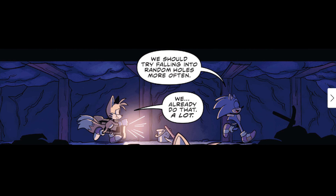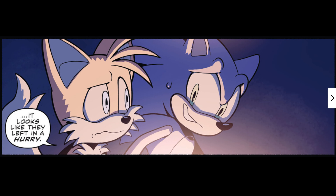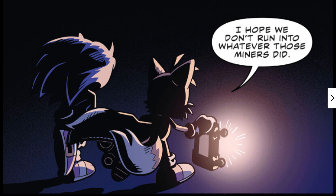Tails says: 'Wait — the emerald's energy signature has gotten way stronger. I think the emerald might actually be down here!' Sonic says 'Lucky us — we should try falling into random holes more often.' Tails responds: 'We already do that a lot.' Then looking around the cave: 'Whoever was working here, it looks like they left in a hurry.' Sonic says: 'I hope we don't run into whatever those miners did.'